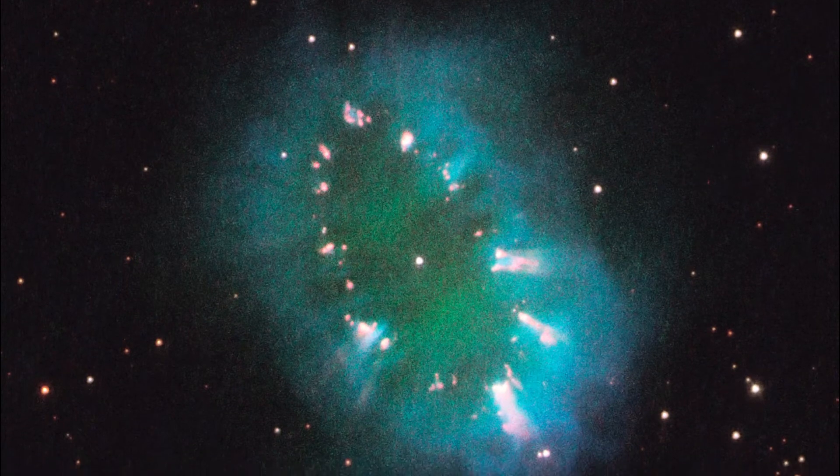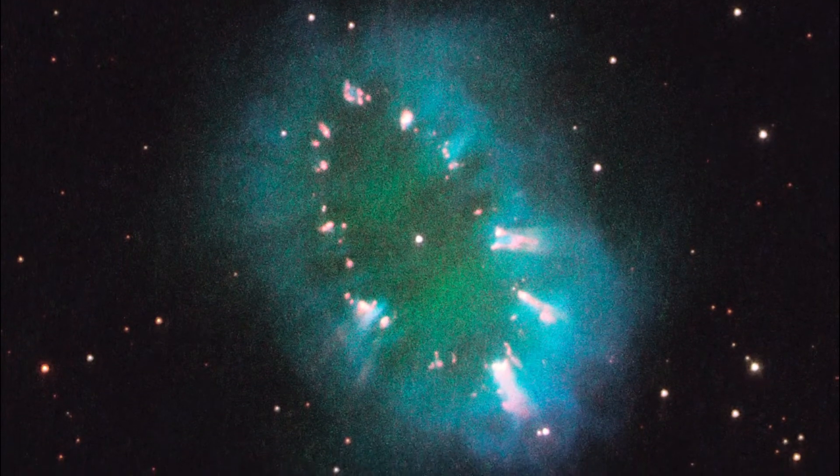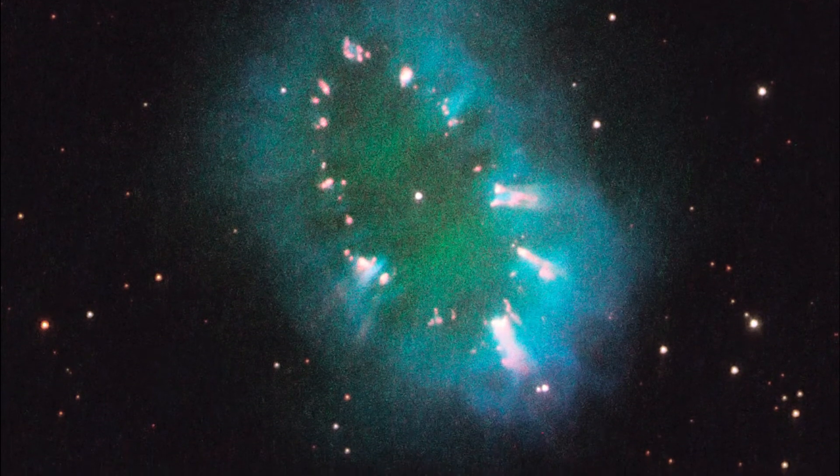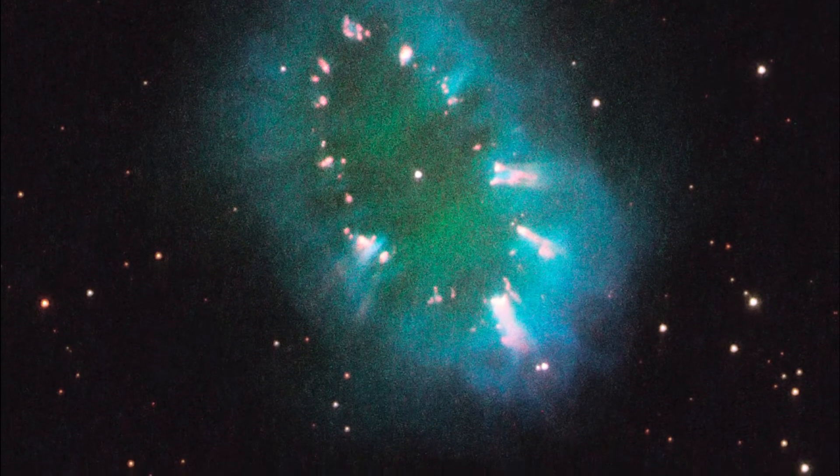The Necklace Nebula, PNG 054.2-03.4, is a planetary nebula approximately 15,000 light years distant from us, discovered in 2005. It was created when a giant star came too close to its binary companion and exploded, thus producing the nebula.